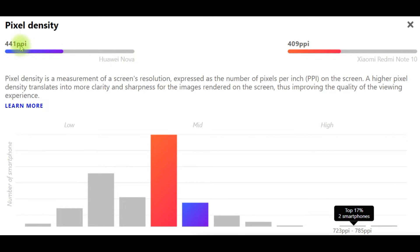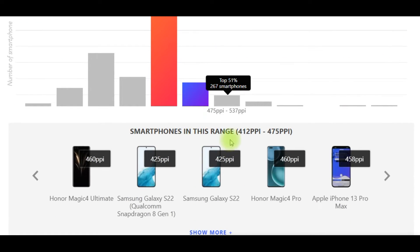Pixel density is a measurement of a screen's resolution expressed as the number of pixels per inch on the screen. A higher pixel density translates into more clarity and sharpness for the images rendered on the screen, thus improving the quality of the viewing experience. It should be noted that the top 5 smartphones in this range include: Honor Magic 4 Ultimate (412 ppi, 475 ppi), Samsung Galaxy S22 (Qualcomm Snapdragon 8 Gen 1), Honor Magic 4 Pro, and Apple iPhone 13 Pro Max.